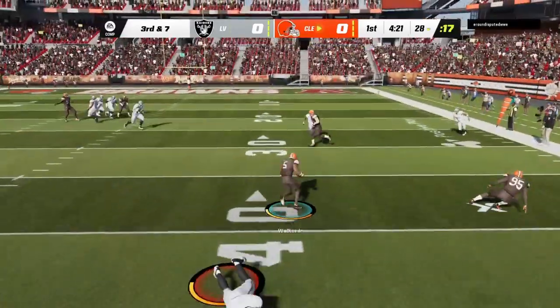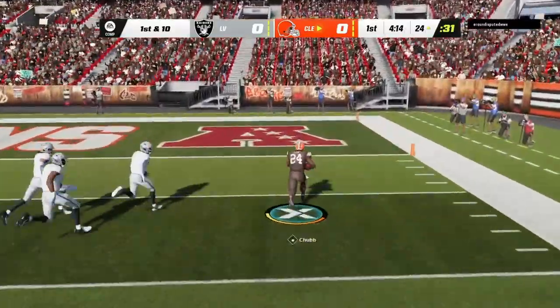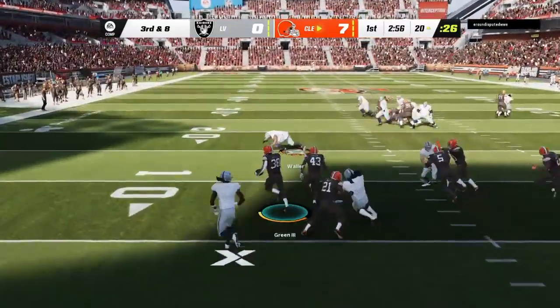He throws it across his body and it's intercepted, picked up — and they're set up a short distance from your end zone. Now you're counting on your defense to prevent a touchdown, and he throws into a double team and it's intercepted again.